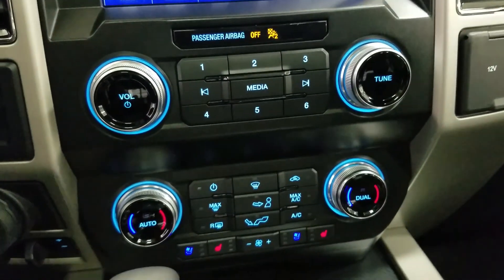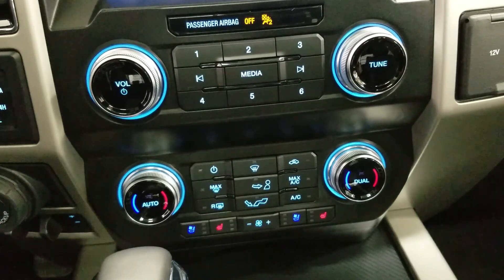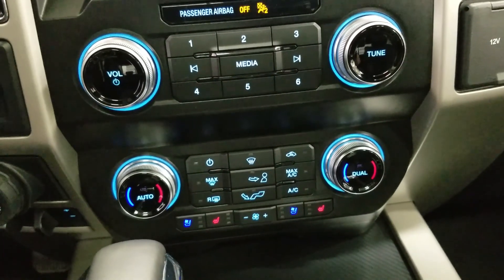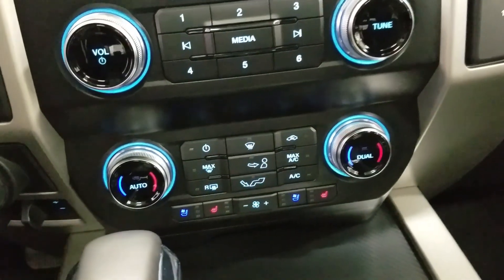Down below we have our SYNC controls as well as our dual climate control area which includes air conditioning and heating for the entire cabin. Driver and passenger can also enjoy air conditioned and heated seats, and our driver can enjoy a heated steering wheel.